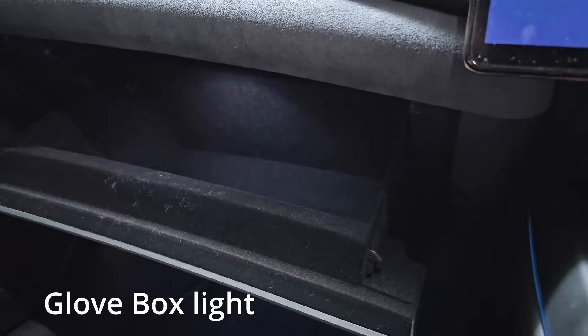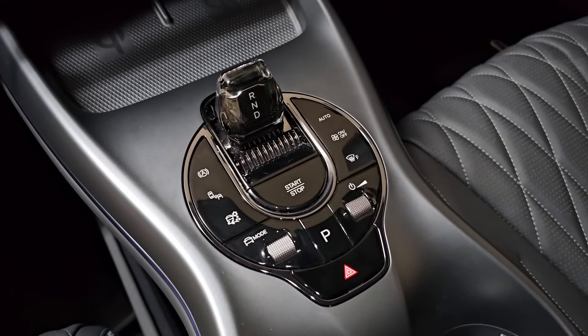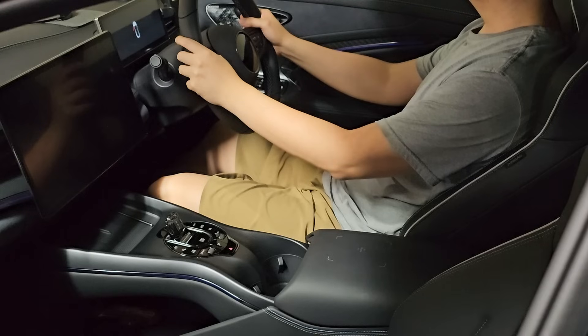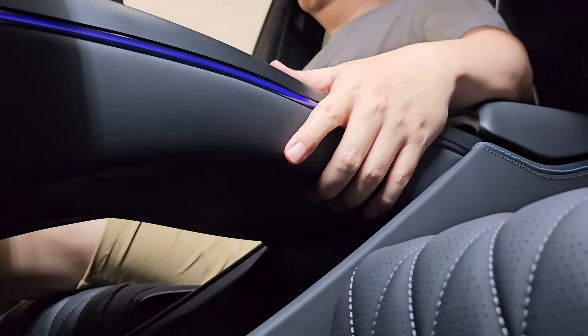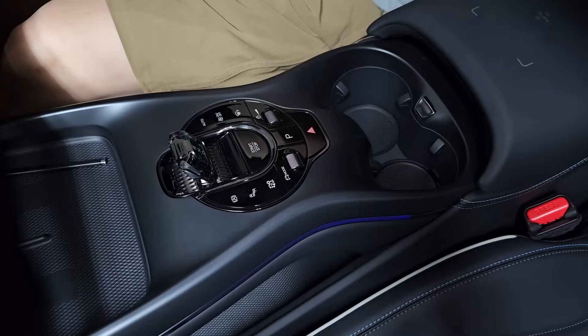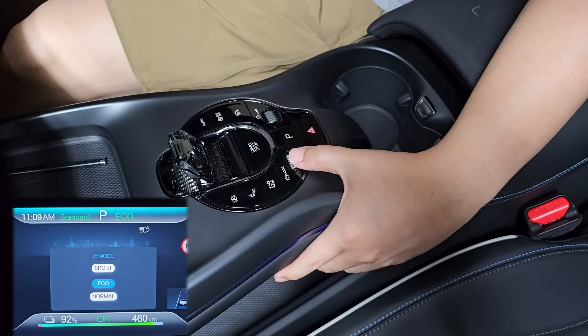As a technical designer myself, I can appreciate the thoughts put in by the designers of this car. For example, this center console has been so thoughtfully positioned. When I'm relaxing and cruising along, my left hand naturally falls into place onto this position, and there is a gentle groove for my fingers to grip on.